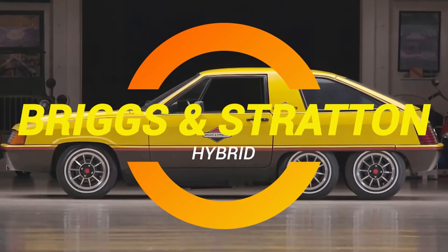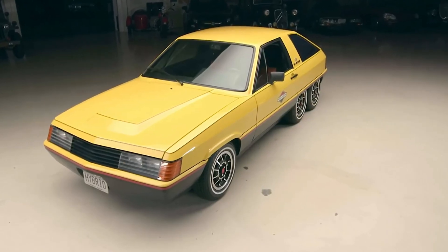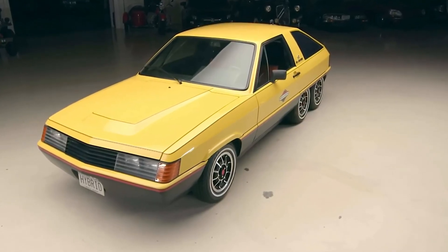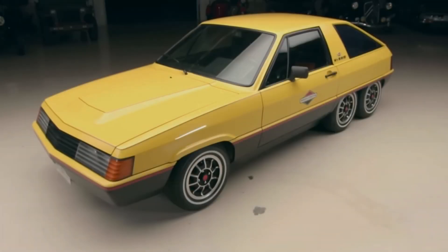And no, it wasn't made by Tesla or some Silicon Valley genius. It was made by Briggs and Stratton — yes, the same company that makes lawnmower engines. I know, sounds like a punchline already, right?